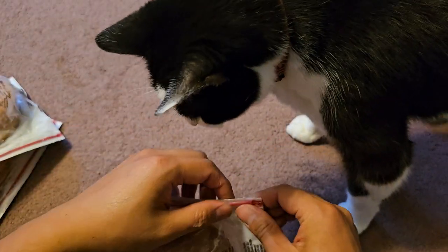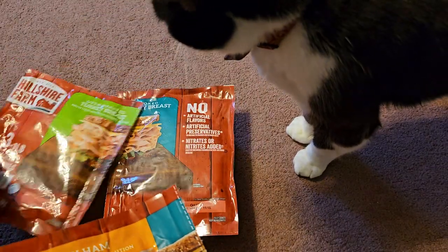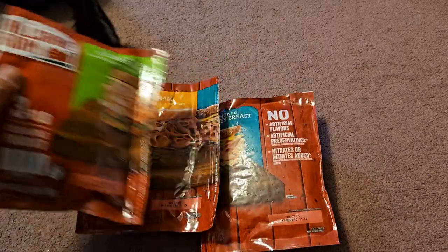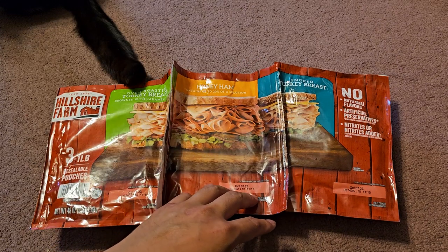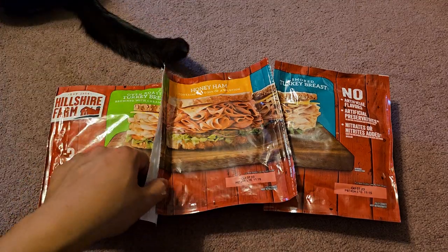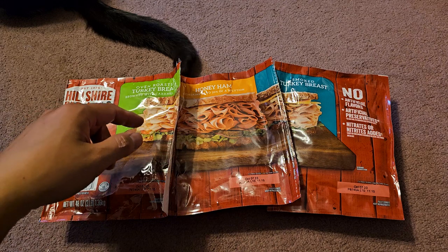Definitely very delicious. I would say the smoked turkey breast is my favorite, then maybe the ham, and then the regular turkey. They're all really good. Definitely recommend giving these a try. I don't eat sandwiches very often, but this paired with some lettuce, tomato, and maybe some pickles — I'm actually going to do a video on pickles soon. Hopefully you find these at your Costco and give them a try if you like deli meats. Thanks for watching, and I'll see you all in the next one. Bye.